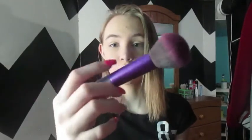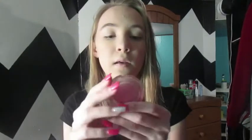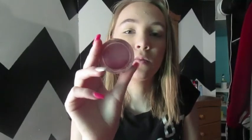Then I take my Clinique True Bronzer in the shade Sun Kiss and I apply it with this brush. Then I take my Clinique Cheek Pop Blush Pop in the shade Pink Pop 12, and I apply that with this brush as well.